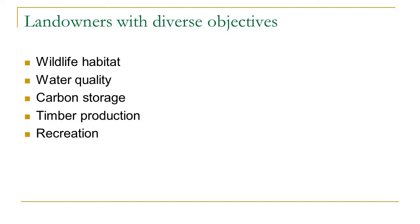Typically our clients are working to provide a balance of benefits for the properties they are stewarding, including wildlife habitat, water quality, carbon storage, timber production, and recreation.